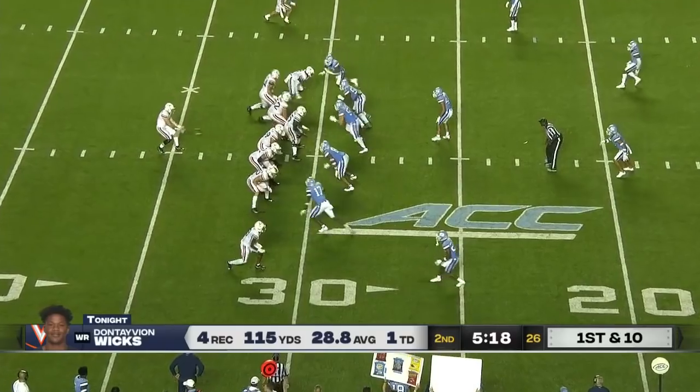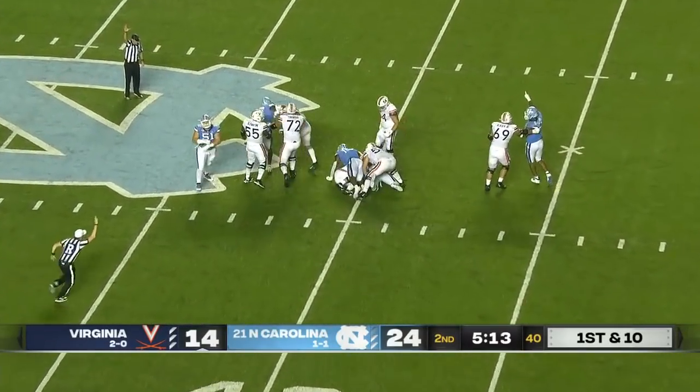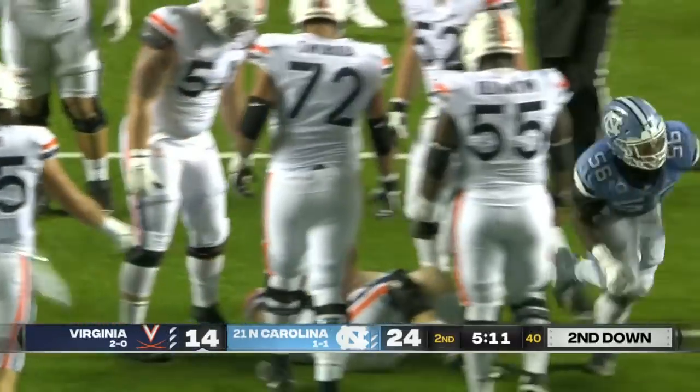Wicks: four receptions, 115 yards, and a great touchdown. Pressure on Armstrong. He's going to go down at the 40. No place to hide there for Brennan Armstrong. He's going to lose 10 yards there.